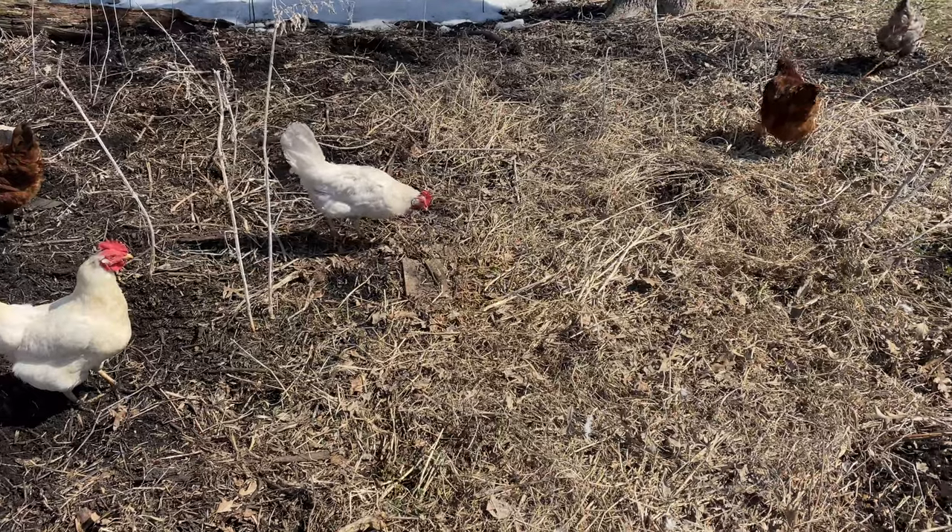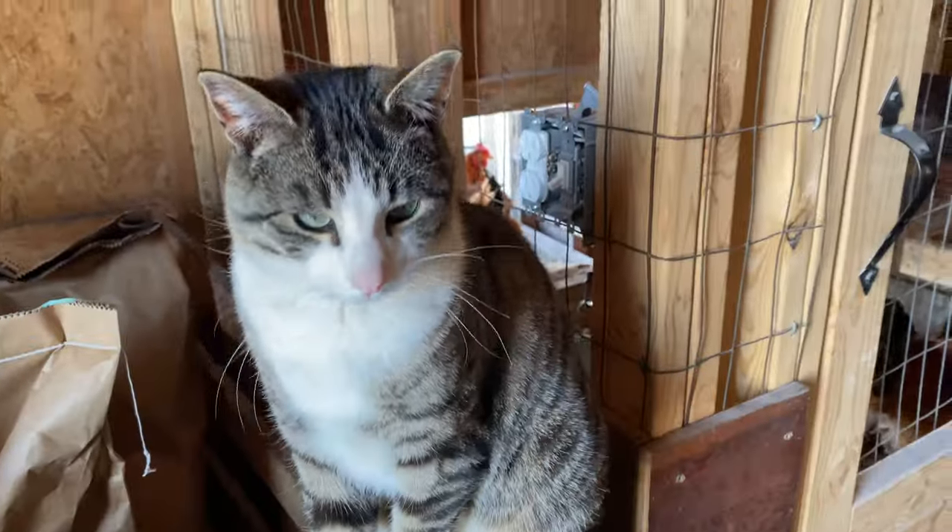Welcome back to Lowry Farmer, everybody. Van and I are out in the garage today doing a little cleanup, but one thing I thought was pretty funny is Sarah gave me the numbers for the animals we actually have currently on the property, and I was a little bit shocked. She said we currently have 37 layers, 14 ducks, four cats, two dogs, and eight meat birds.